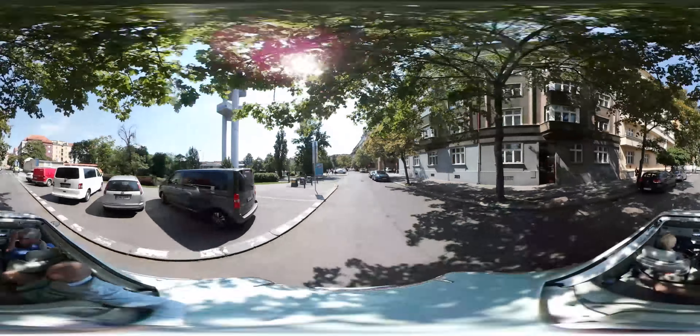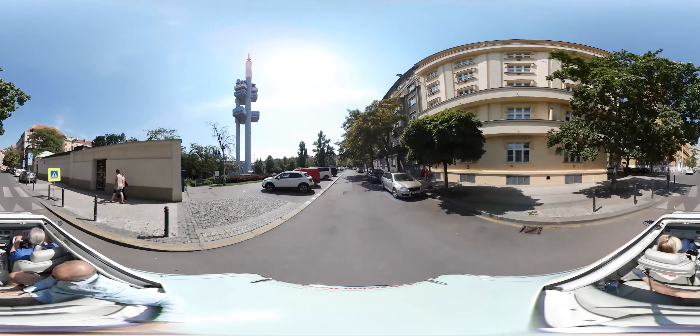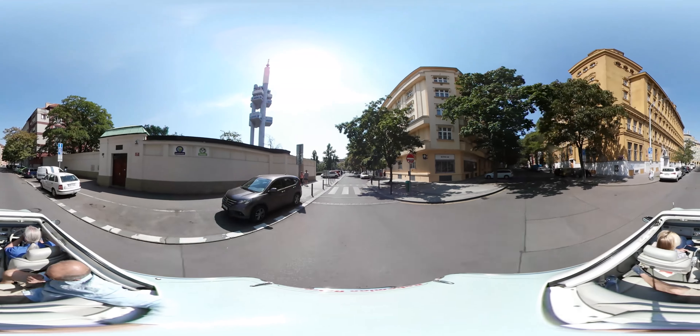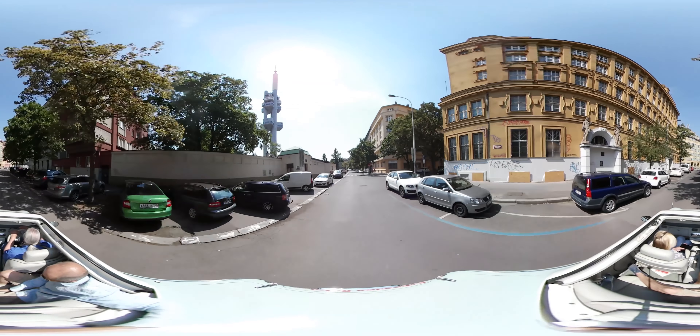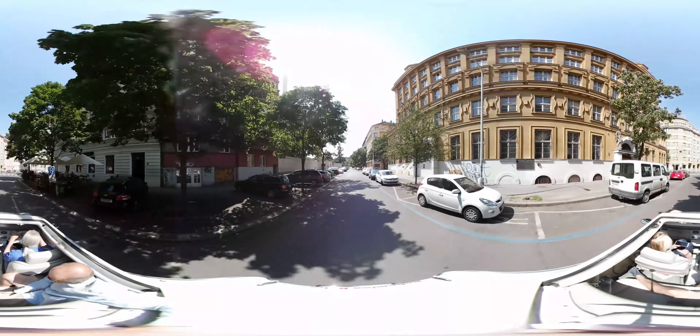We're going to go all the way around here and then get to a place called Usadu — a very popular little place on this circle. And you can see everybody's already enjoying their noontime beer.